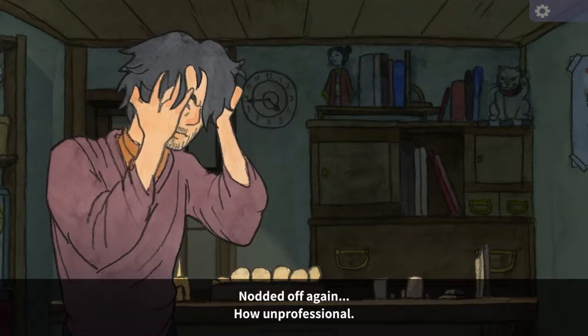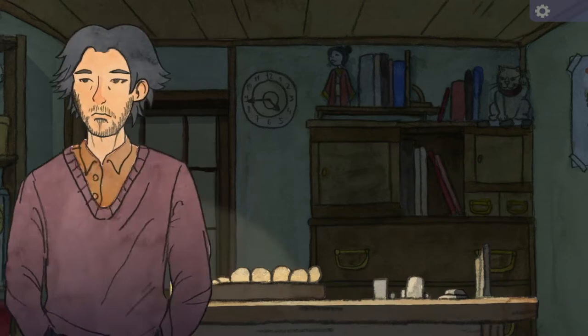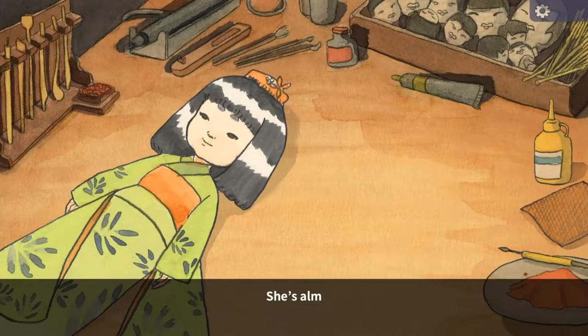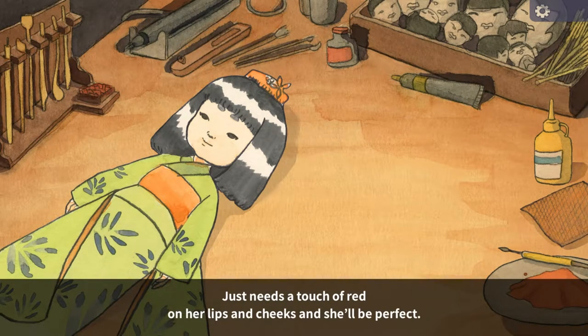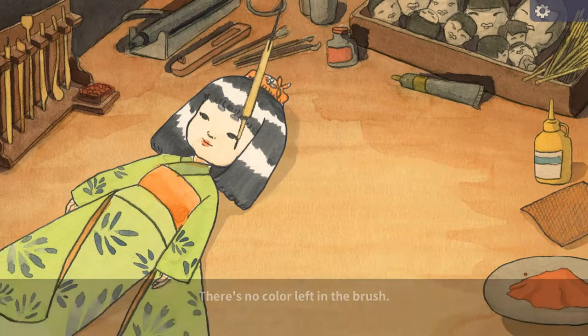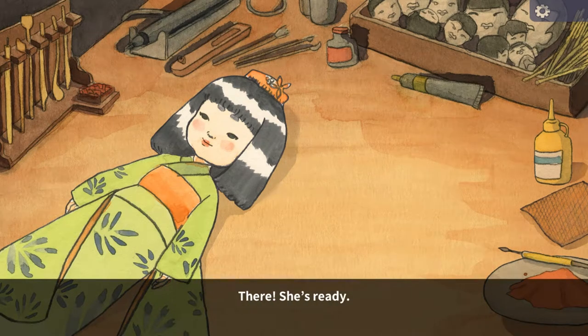Not enough again, how unprofessional. Better get back to work. She's almost finished — just needs a touch of red on her lips and cheeks and she'll be perfect. A little bit of red — oh look at that, that is so cool! There's no color left in the brush. And once more... That's so cool! There, she's ready. Time to make the delivery.